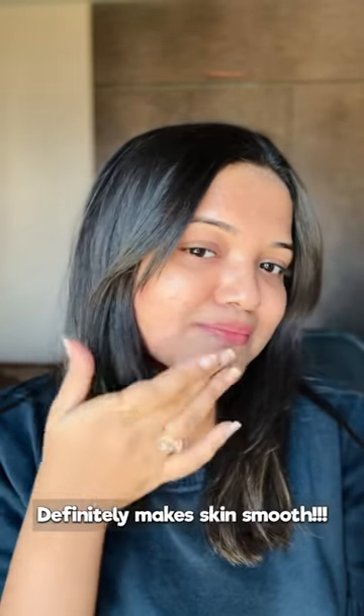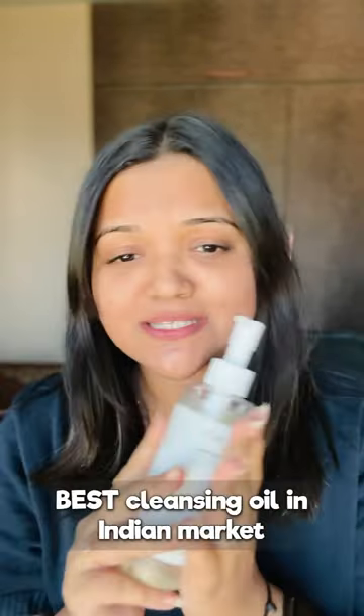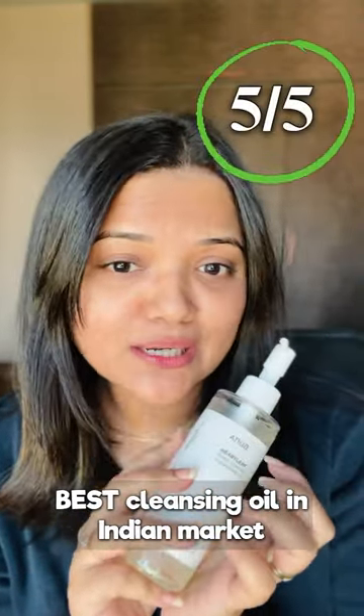My skin is soft and glowy. Remember to wash your face with a normal foaming cleanser after the cleansing oil. This is the best oil for double cleansing.